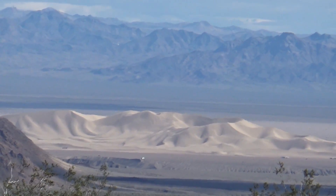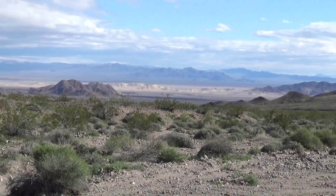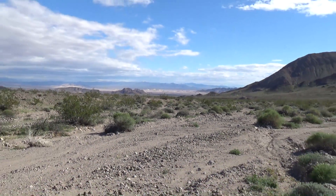Just a little further in and we can see Ibex Dunes to the south. You might just barely be able to make out some campers — there's several people camping out down there.